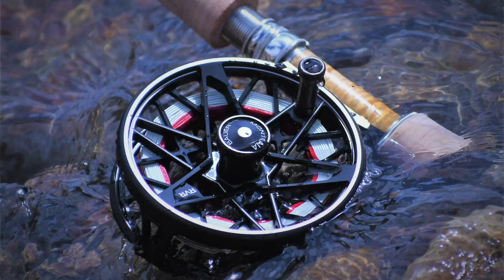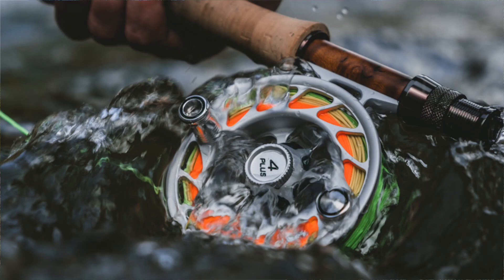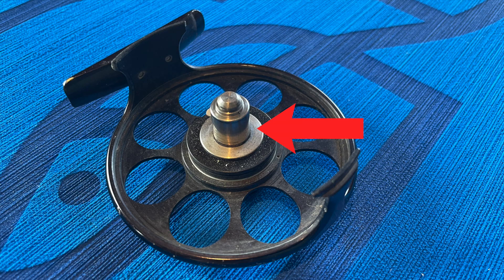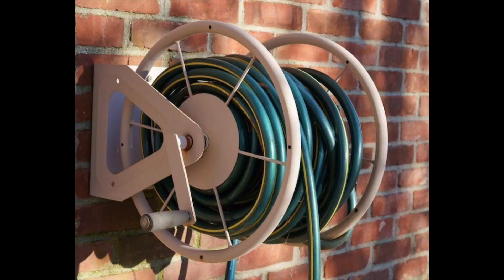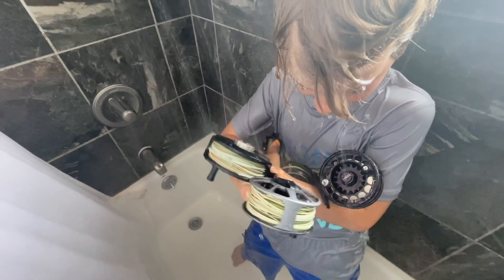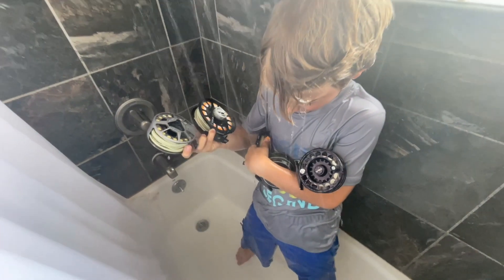Let's talk about care and maintenance of your reel. You can get your reel wet — that's fine, you can dip it in the water — but try to keep it out of the sand and mud. Grit is not good for your reel. It's not a bad idea to grease the spindle every now and then, unless you like squeaky reels. If you're fishing in salt water, rinse your reels at the end of the day, because corrosion. Let's talk about size and balance.